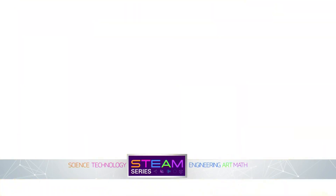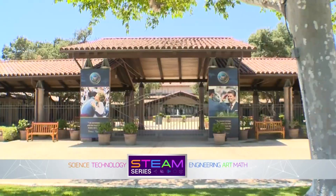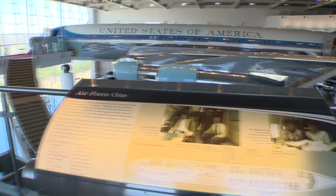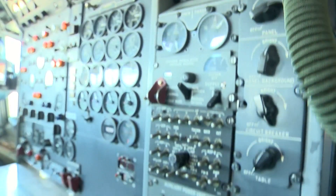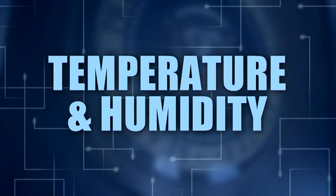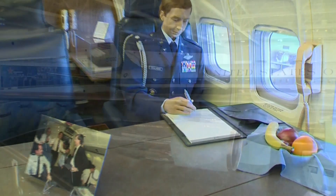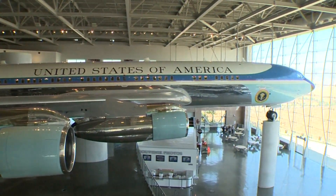John makes sure everything keeps clean and keeps running. As facilities manager for the Ronald Reagan Presidential Museum and Library, he works to preserve historical treasures for future generations. A museum facility manager needs to tightly control temperature and humidity — the two biggest things when talking about artifacts, whether they be paper, fabric, or a jet airplane. They all have to be controlled because corrosion and degradation of materials is very, very important.